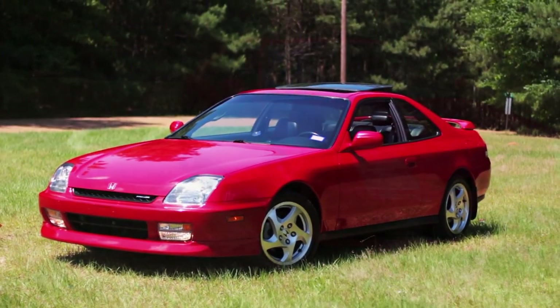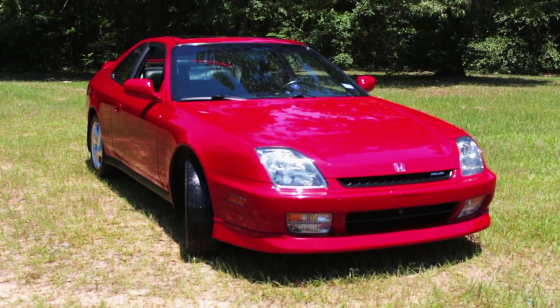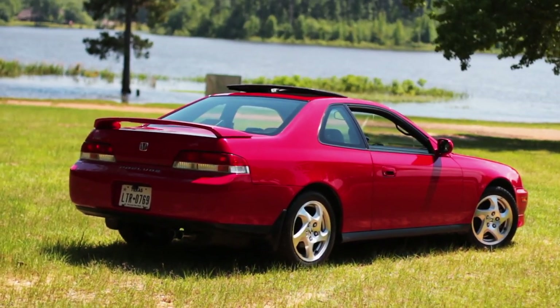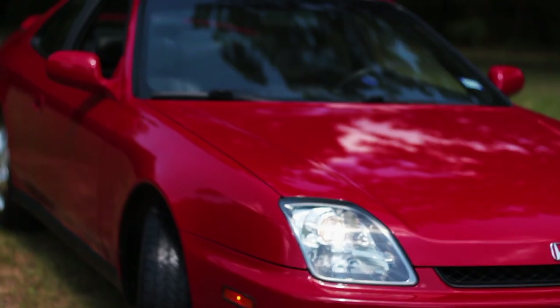This is one of the rarest 2001 Preludes you'll ever find. One, because it's fully loaded and still under 52,000 miles. Dipped in Milano Red with black interior, every button, knob, and screw is basically brand new. And if you want it, it can be yours.